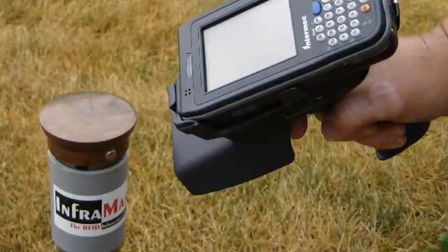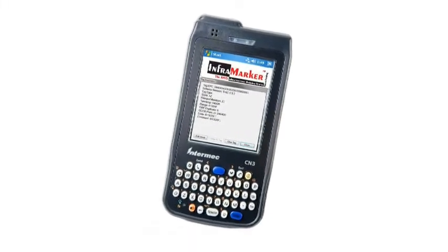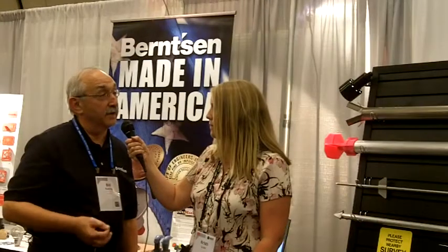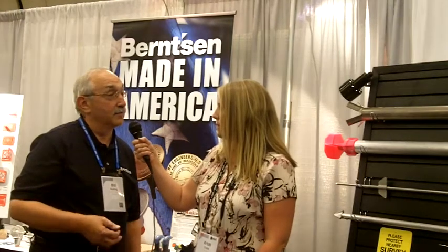And what does that mean for surveyors? How can they use that? Well, it means ease of use, speed, and accuracy. It means verification, location, and identification all at one time, all in one place, very easy, done electronically, so you can eliminate data records that would be done manually. So it's all automatic, all computer.